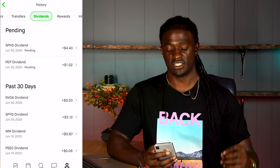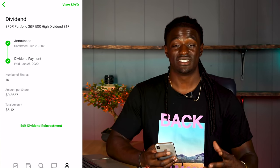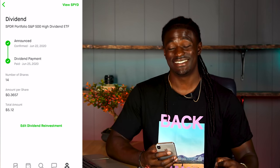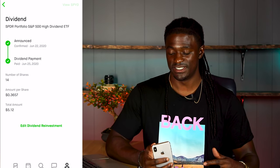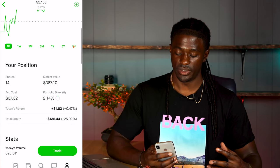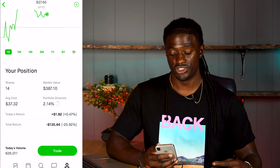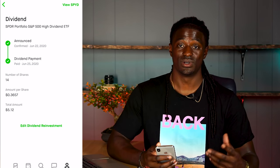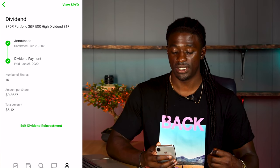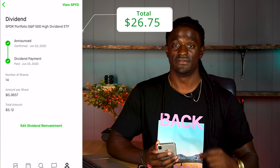The next one is SPYD, an S&P 500 ETF. I have 14 shares and this one paid me 36 cents per share for a total of $5.12. Since it follows the S&P 500, I'm down 25.92%, $135.44. I got paid out $5.12 for the month of June from this ETF. That brings my total to $26.75.